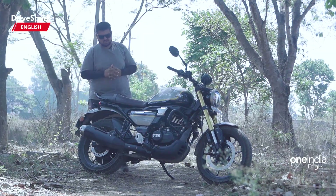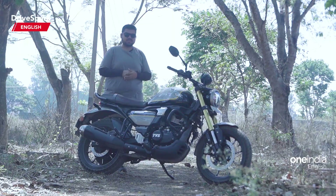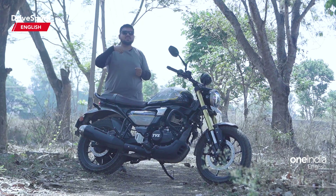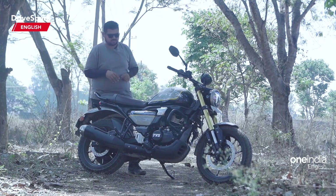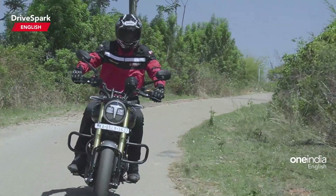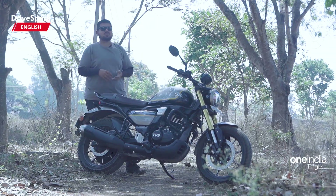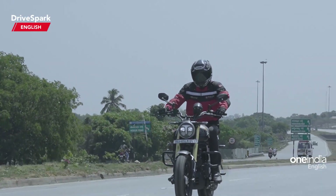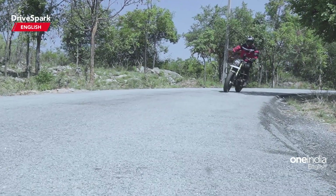For the rear suspension, I would personally recommend dialing up the preload a little bit for a stiffer setup, which will help with the handling of this motorcycle and make it a little better. Overall, this bike is not a corner carver — it is not targeted towards that — but if you want to corner it, you will have to fiddle with the suspension setup to find a comfort point, and also the foot pegs will scrape at times when you corner hard.